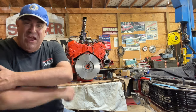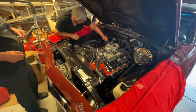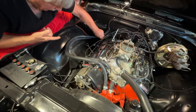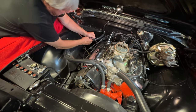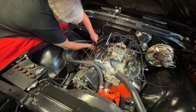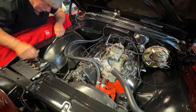Linda started it up for us real quick and it was making a terrible knock. We think it's on this side — it's not a rod, it sounds like a pushrod. She said she had a problem with a pushrod a couple years ago, so that's why we're attacking this side first. I had my hand on it when she started it.